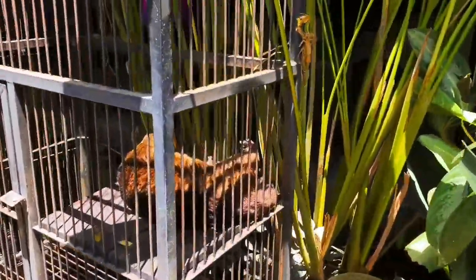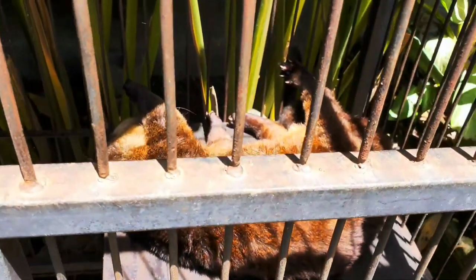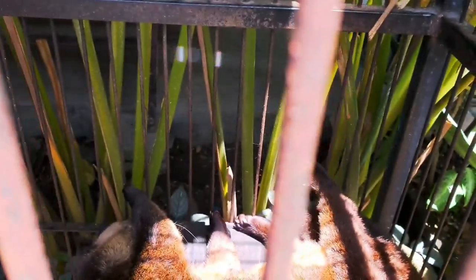So in Bali we call it Luwak — yeah, it makes coffee here. They make special coffee. First the animal eats the coffee cherries — just arabica — and they swallow inside the stomach and drop down for pooping. Yeah, special coffee.